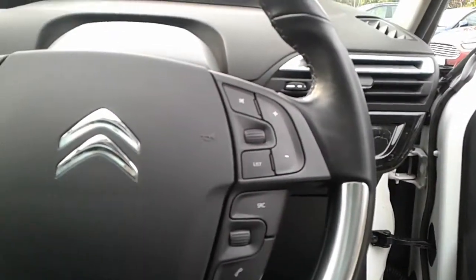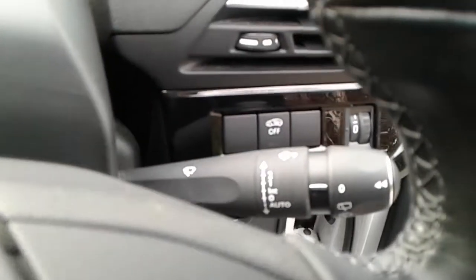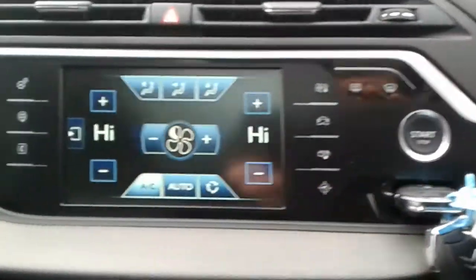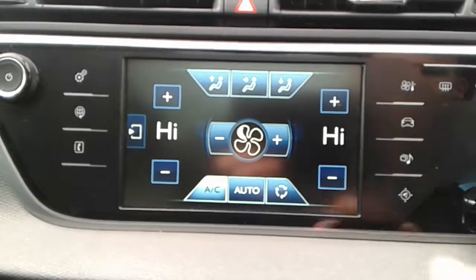There are steering wheel controls for Bluetooth, radio and cruise control. The car does have automatic wipers and automatic lights, air conditioning and a heated rear screen with dual climate control.